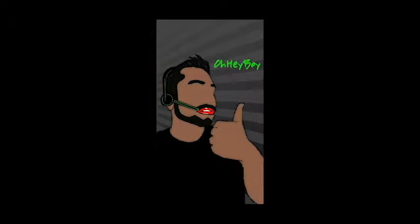Oh hey boy! Hey guys, it's me Oh Hey Boy, and guess what? I'm back with another Super Geek Box!